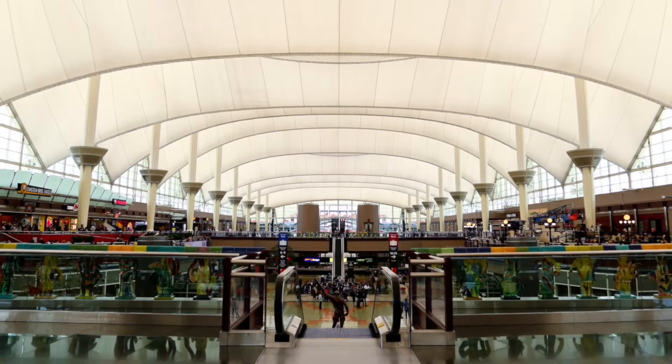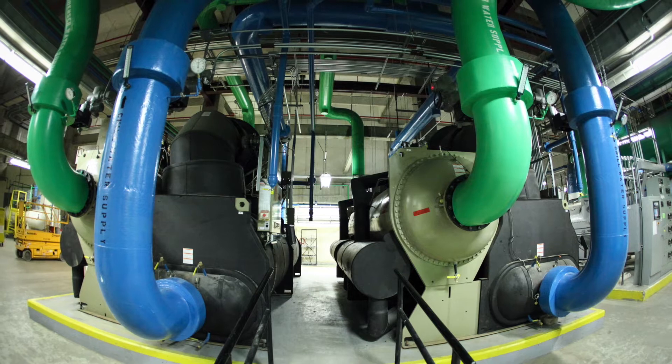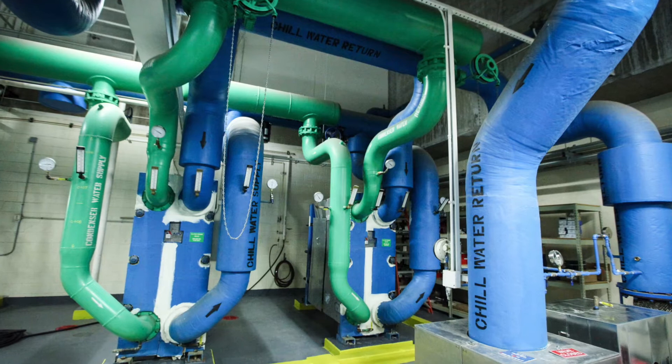How do we stay so chill? In our arid climate, we keep careful tabs on our massive cooling tower and chiller condensers to minimize water use while making sure systems run efficiently.